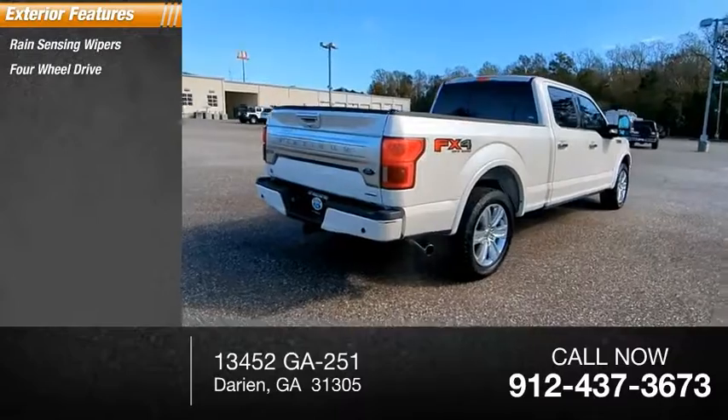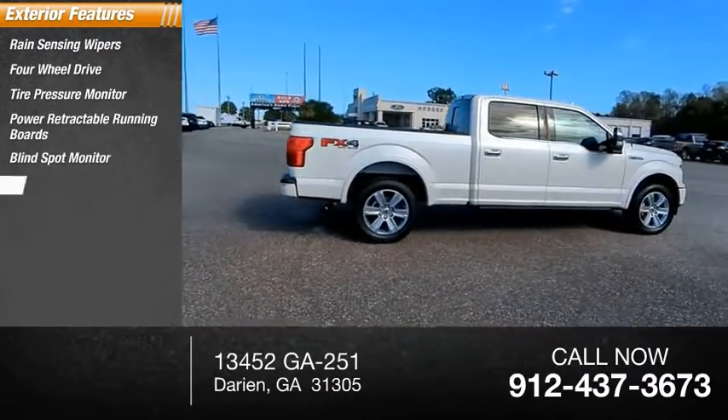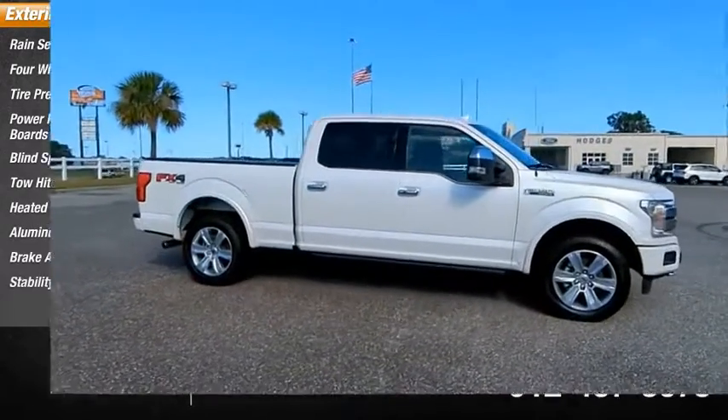four-wheel drive, tire pressure monitor, power retractable running boards, blind spot monitor, tow hitch, heated mirrors, aluminum wheels, brake assist, and stability control.